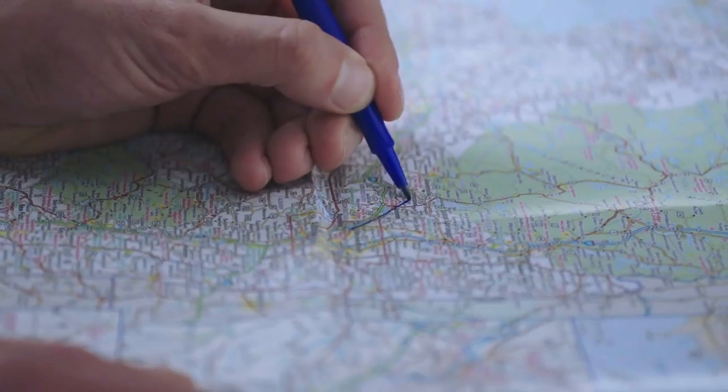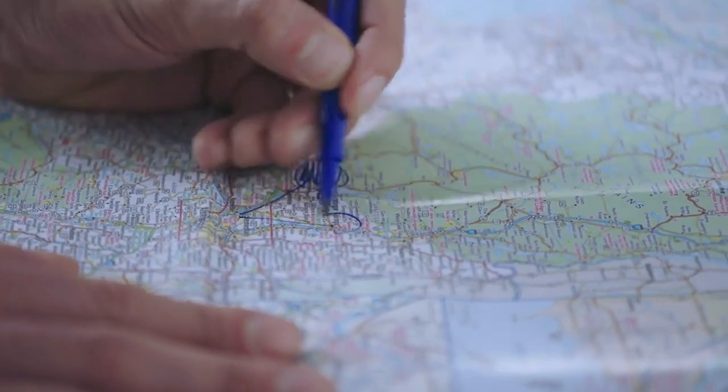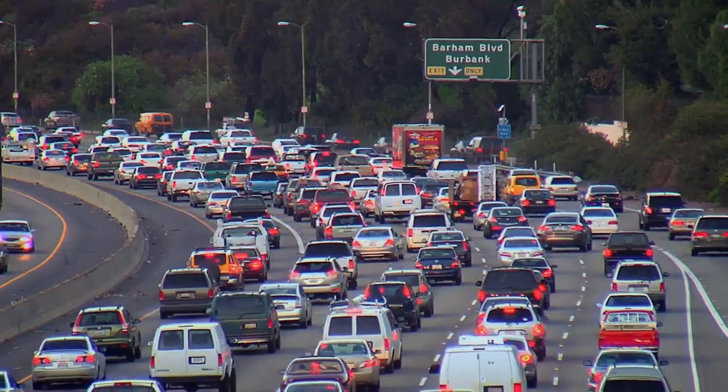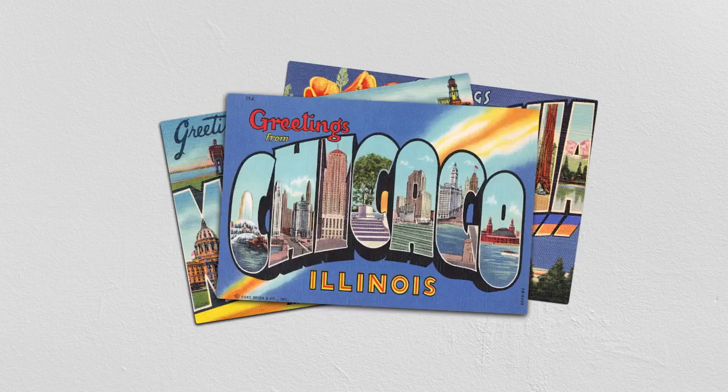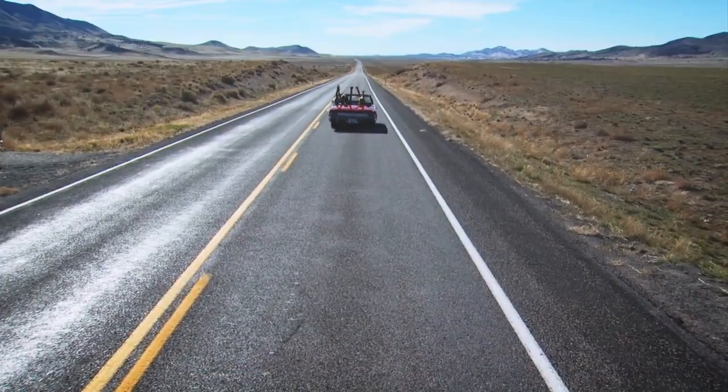The old way of investing is like a paper map. You have to figure out how to get from A to B yourself, and you have no idea whether or not there's traffic on the way. Betterment's like a GPS. We help you get to where you need to go, and we use technology so that you can just enjoy the ride.